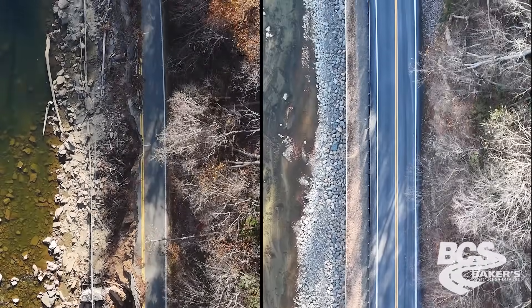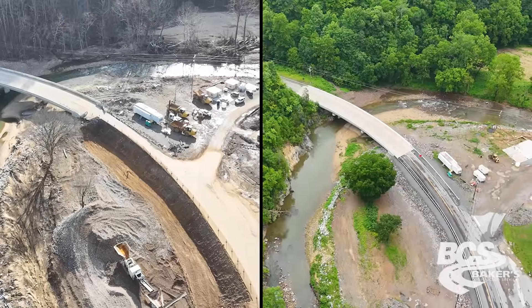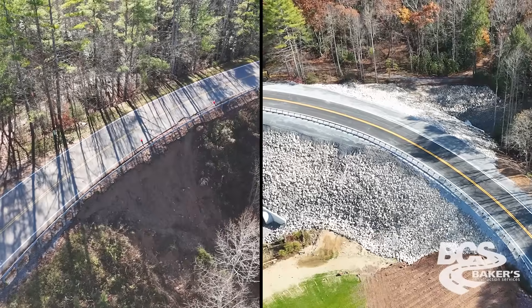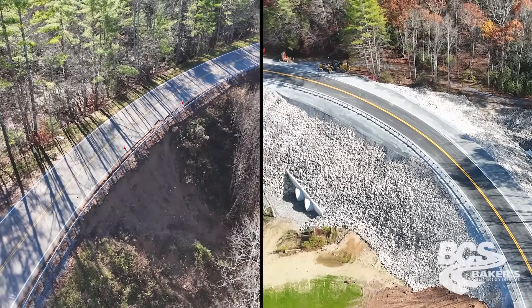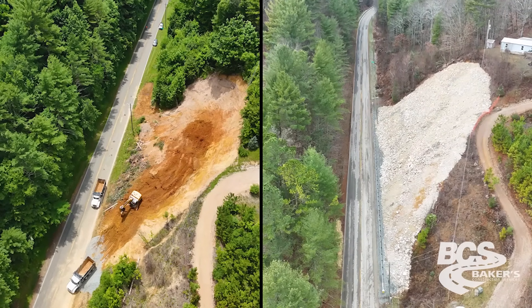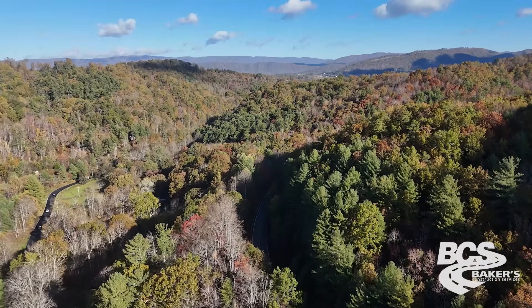This section of 321 between Hampton and Boone is a major highway that a lot of people use to get from Bristol, Elizabeth, and Johnson City up to Boone and back. The flood impacted many locals — many older people who had no way to get their oxygen or mail-in medication, and all kinds of things you don't normally think of. It made it really tough on a lot of good people.